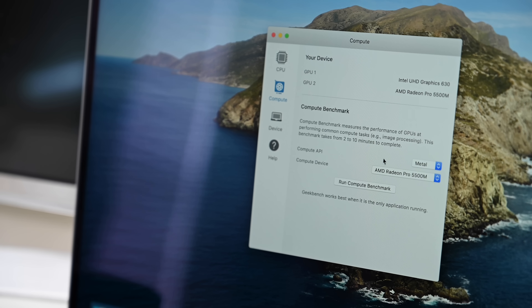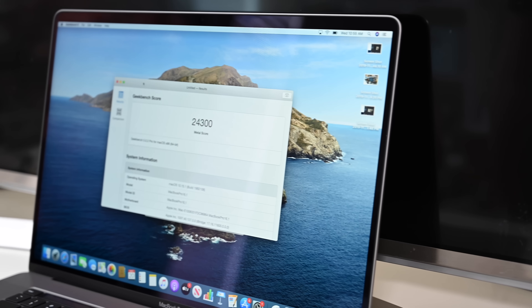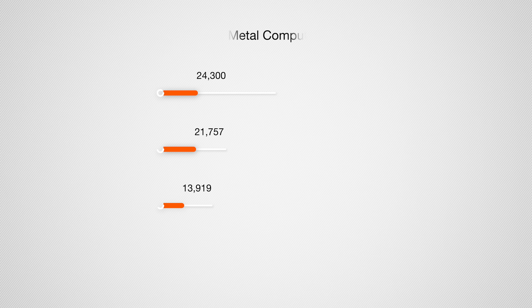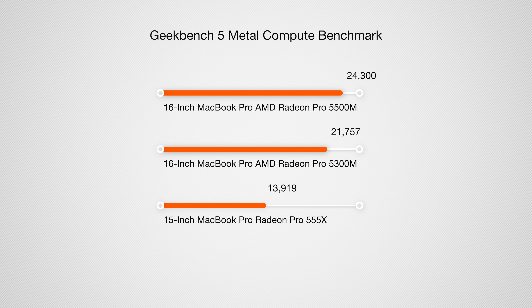Unigine Heaven isn't really using Metal — it's still using OpenCL — so let's turn to Geekbench 5 and run the compute test with Metal on the AMD Radeon Pro graphics. Using the Geekbench 5 compute test with Metal, the AMD graphics earned a 24,300 — way up from the 21,757 our base model got, and more than a thousand points higher than the previous-generation base score of 13,919.